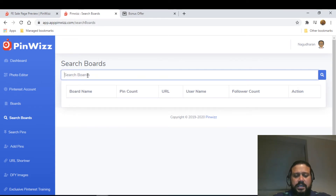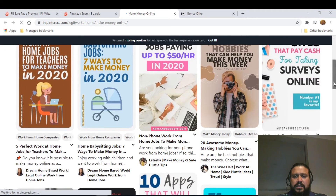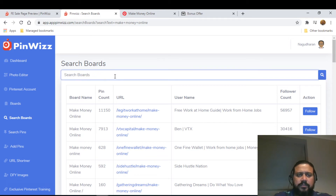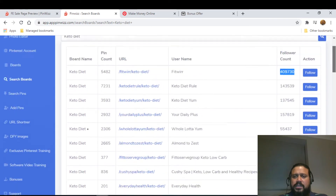This is where things get very interesting — you can actually search a board. For example, searching 'make money online' shows you pin counts and follower counts, so you can target those boards and follow them. You can get the URL, and it's as simple as that. You can search any niche — 'make money online,' 'keto diet' — see the follower counts, and follow or unfollow them. I haven't found many products in the market having these features, to be honest.